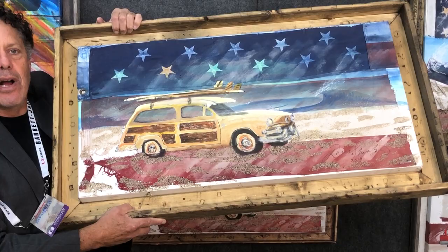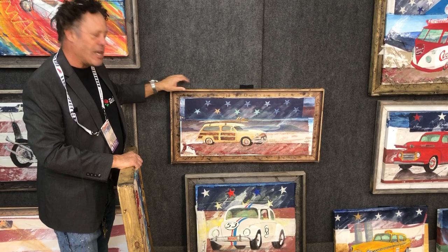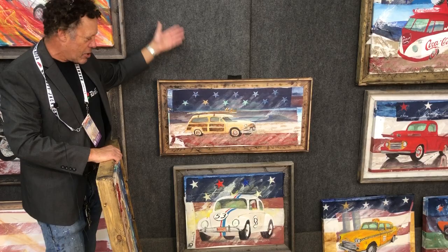This size frame sells for about $2,500. It's also available in a beautiful print on canvas with the faux printed frame. Looks just like the original.